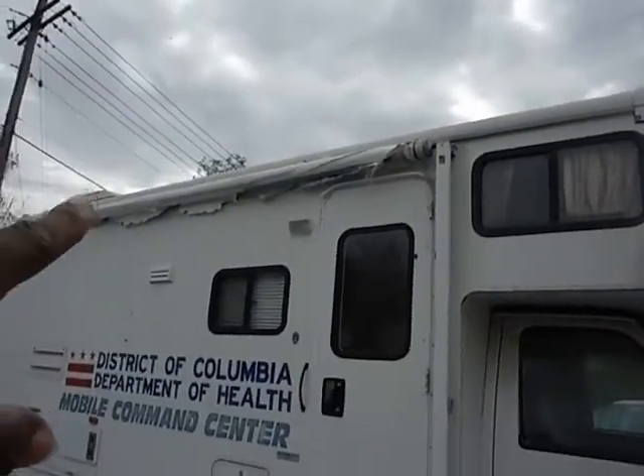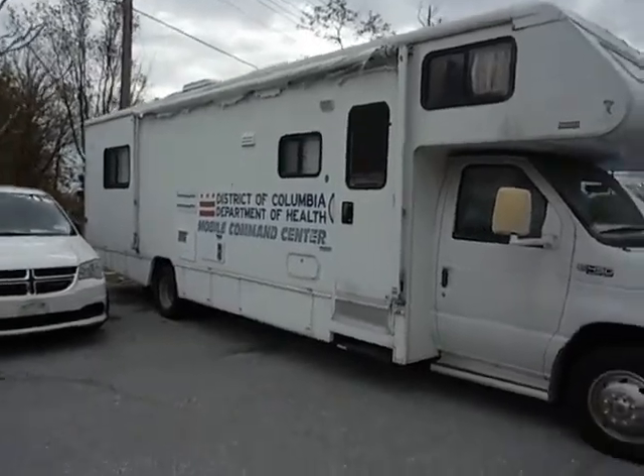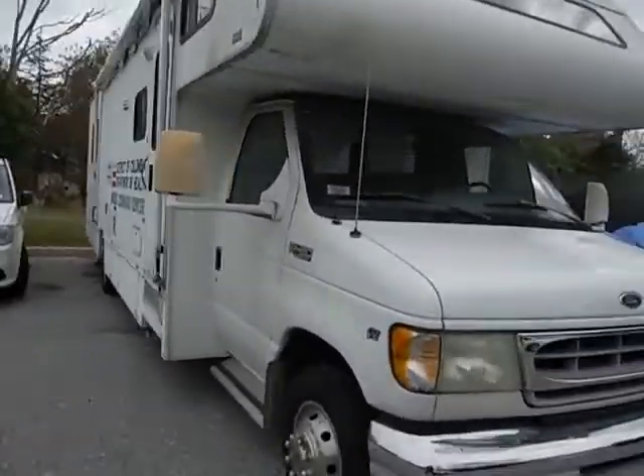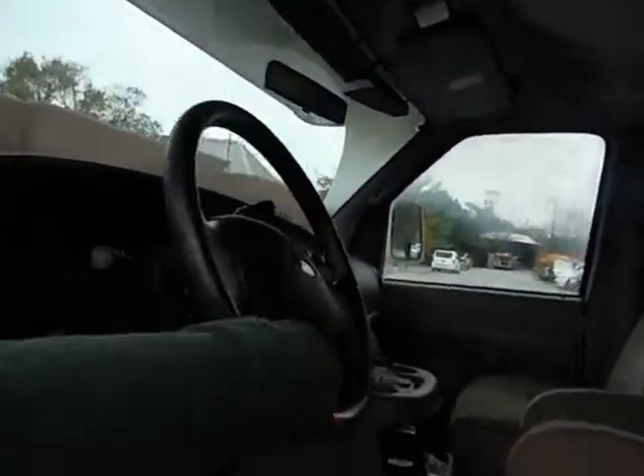Looking at that up there, it looks like it could be a screen that can get pulled down. If it's not, you can make it into a screen — as though you can pull up to your residence and have movie night.